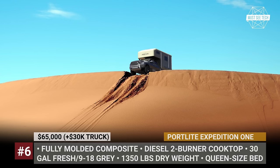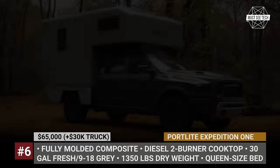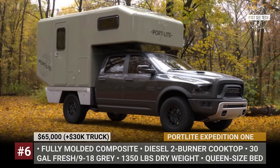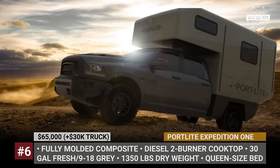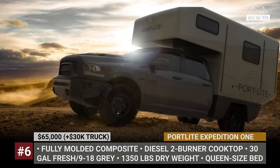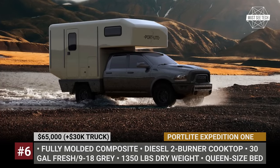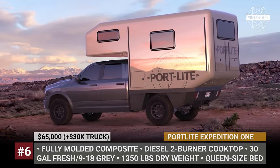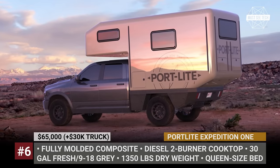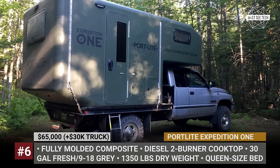Among the factory-installed systems are the Victron Energy Power and Control 5 kWh AGM battery pack, 400W of solar, diesel heat and water supply. Standard amenities of the shorter version include an outside shower, but an upgrade to an inside shower is also available. The PortLight 1 and 2 campers weigh 1,350 lb dry, carry up to 30 gallons of fresh water and from 9 to 18 gallons of grey water.